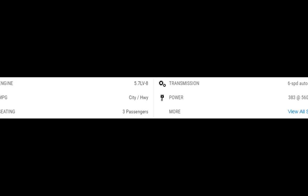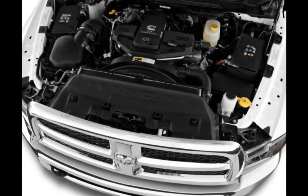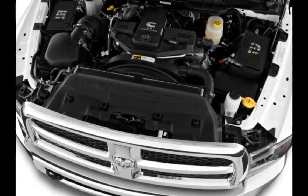For 2017, Ram updates the Power Wagon styling, offers a new four-wheel drive off-road package, makes the 6.4-liter V8 engine standard on Laramie, Laramie Longhorn, and Limited trims, and slightly upgrades the suspension on Laramie Longhorn and Limited 4x4 models.